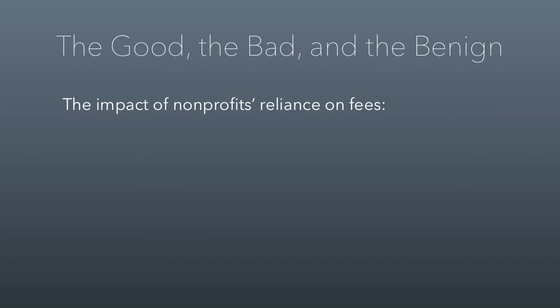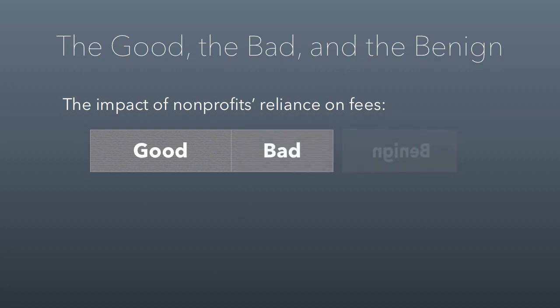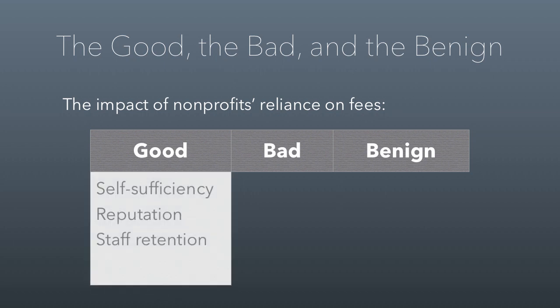The paper you read relating to this class session makes it clear that as nonprofits have increasingly relied on earned income or fees, good things have happened, bad things maybe have happened, and there's a lot that just really hasn't changed. As far as the good things go, nonprofits are much more self-sufficient than they used to be. They have a stronger reputation because they don't have to worry about the volatility of donations, and with that also comes increased staff retention. If you're relying on stable markets to provide your goods, then you can keep people hired and don't have to backtrack on commitments.